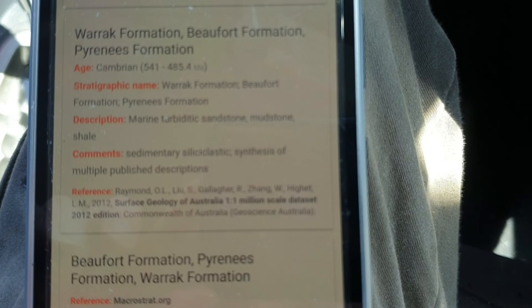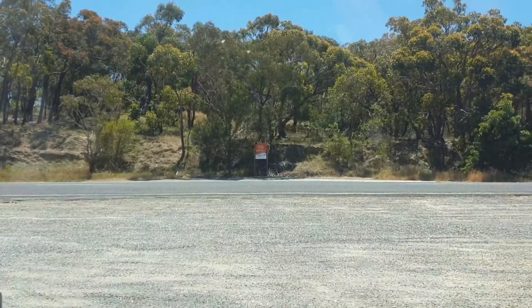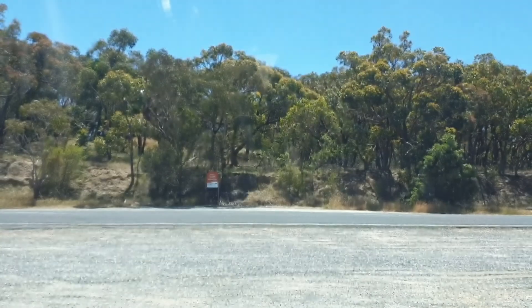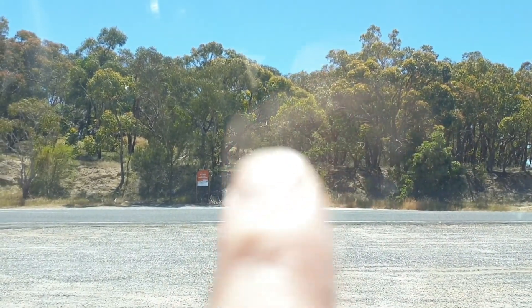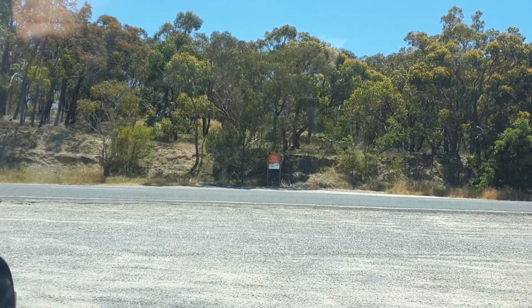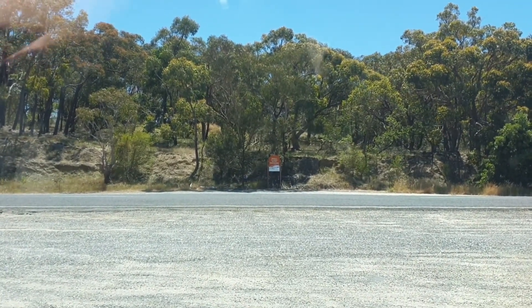Different sedimentary rocks — if you needed to walk over that way, you'd need to walk over the hills, probably better part of a kilometer to get to those formations, but not too sure if that's on farmland or whatever.